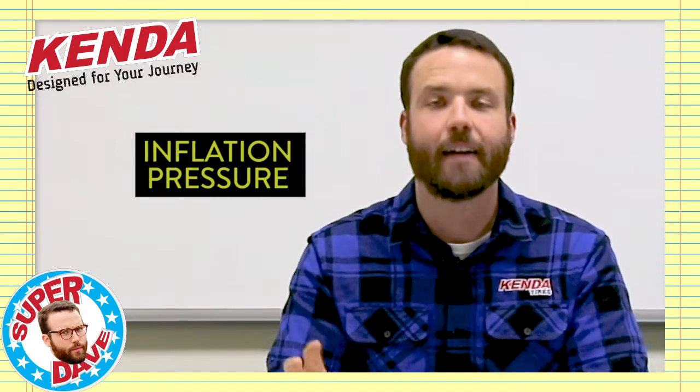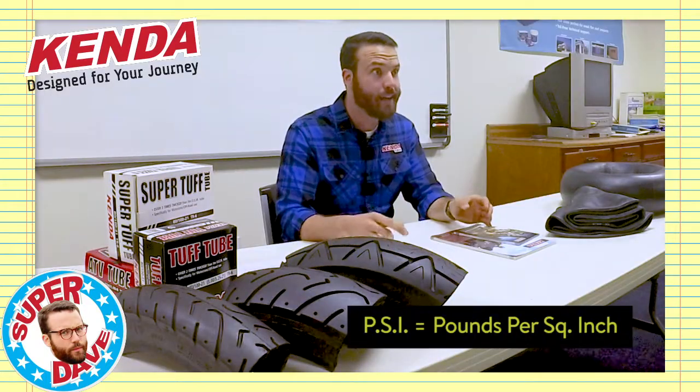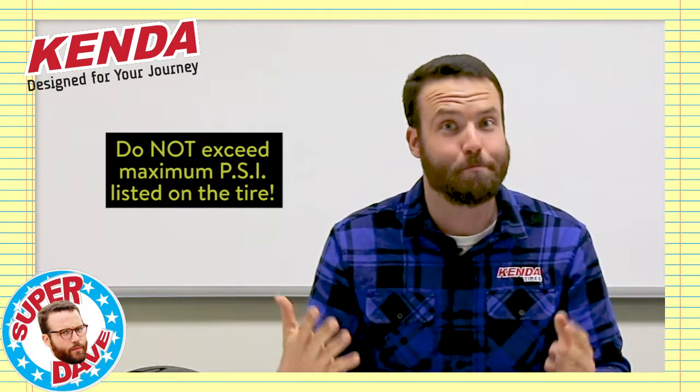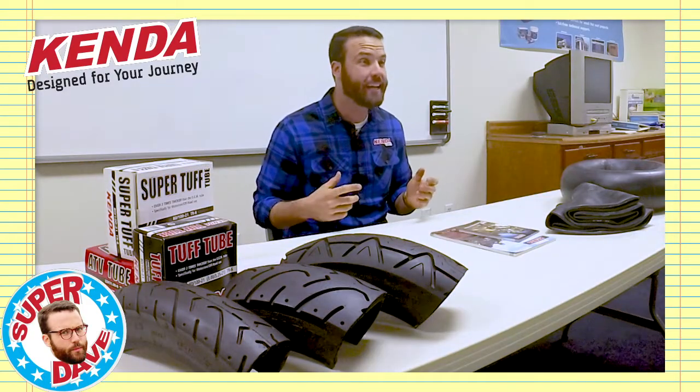Every single tire out there is going to have something on the sidewall that tells you what its max inflation pressure is — PSI, pounds per square inch. Obviously if that's the max, you shouldn't go over that because bad things can happen. Filling your tires with the vehicle manufacturer's recommendation on the placard plate is usually the best option for people who aren't doing any kind of racing or aren't getting into any hairy off-road situations.